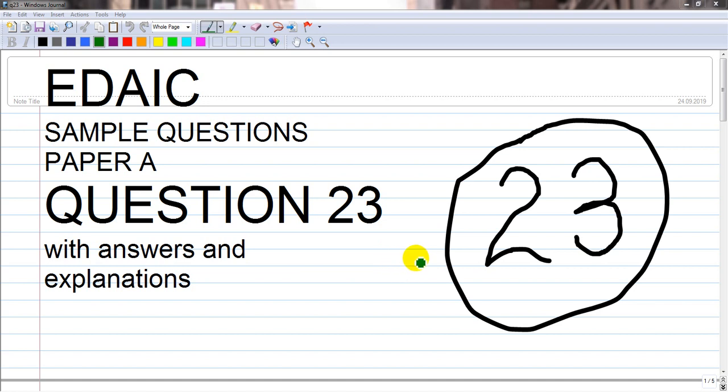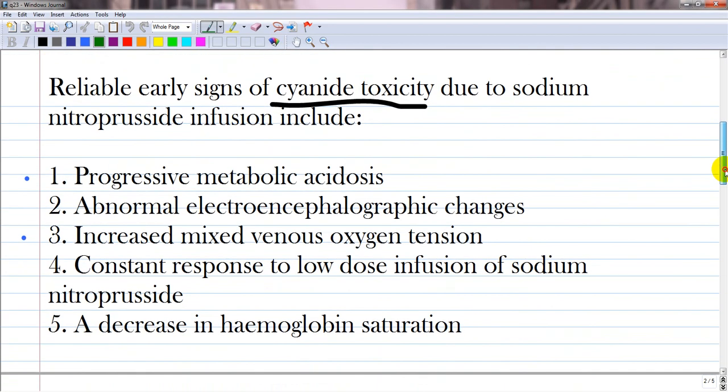Hi guys, we are continuing discussion of EDIAC sample questions paper A, and it is question number 23: 'Reliable yearly signs of cyanide toxicity due to sodium nitroprusside infusion include' — and you see the following options. Let's analyze every one of them.